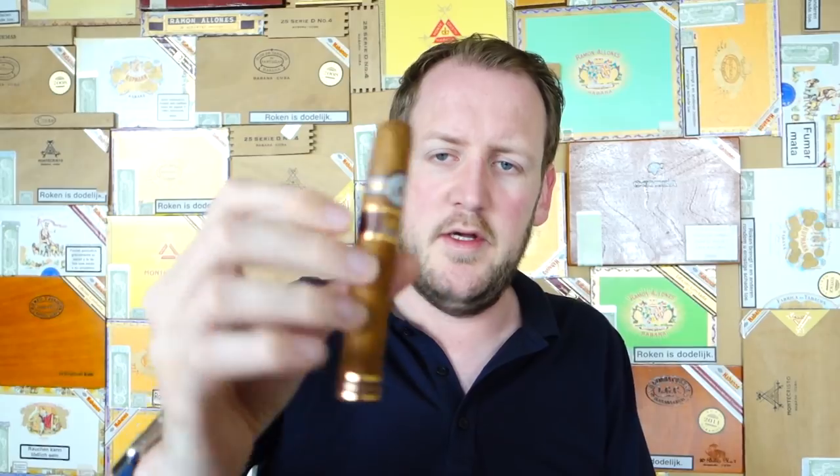Here are the three cigars — three different sizes. We're starting with the smallest one, the Dumas. I'm probably not pronouncing everything right, but the Dumas is this one. It has a ring gauge of 49 and it is 130 millimeters long, so it is a decent size cigar.